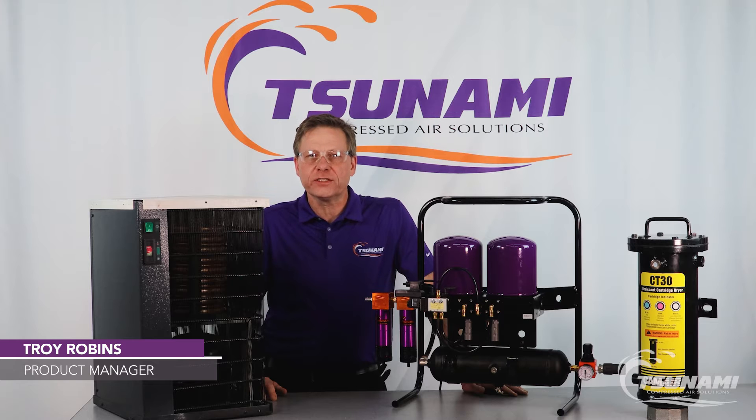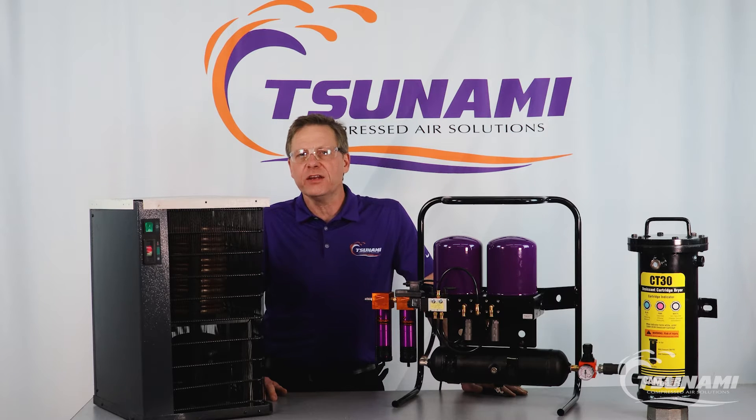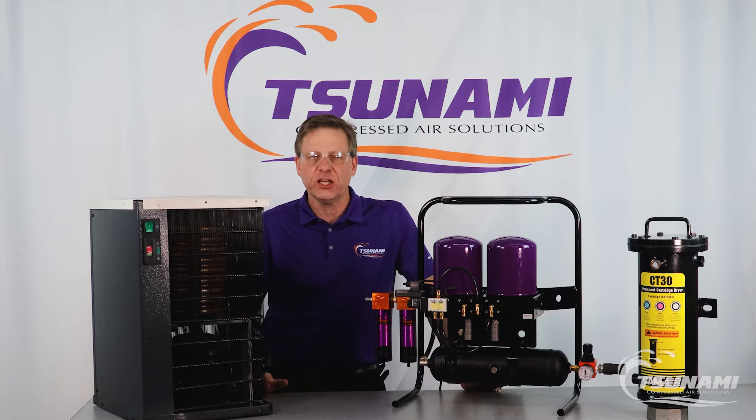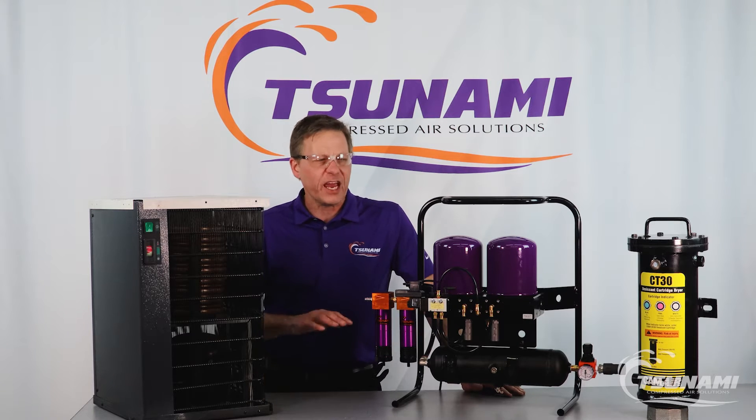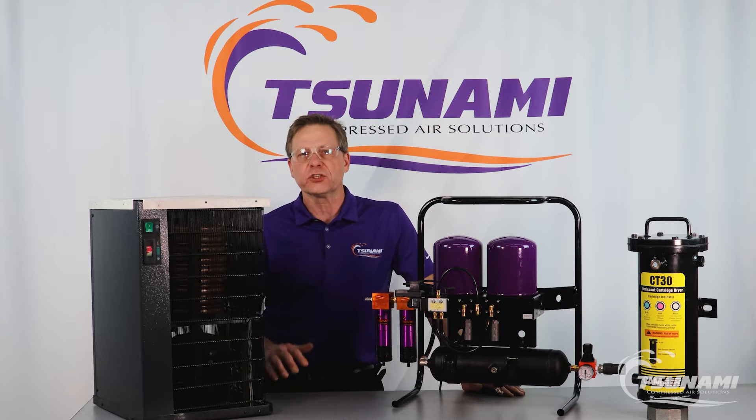Hi, I'm Troy with Tsunami Compressed Air Solutions. We're out in the shop and today I want to talk to you about drying systems and why having a drying system in any facility — manufacturing, automotive, mobile applications — why having a drying system of some form is better than just having filters alone.